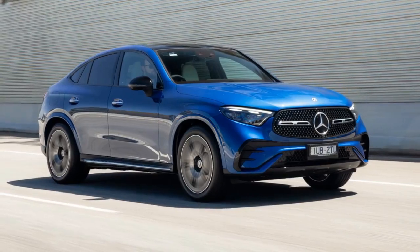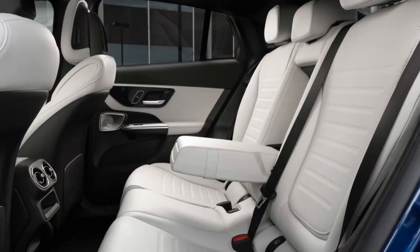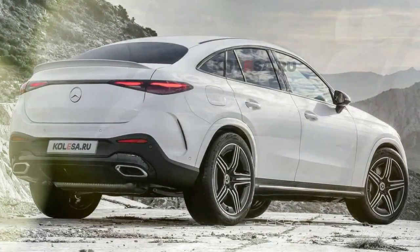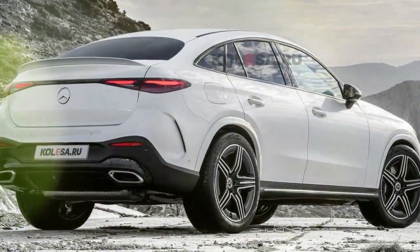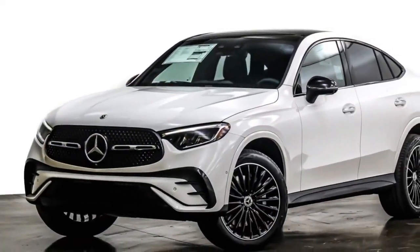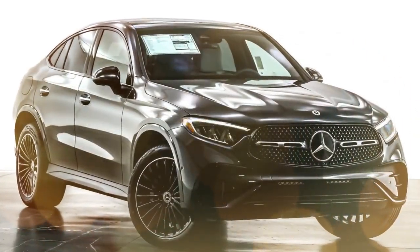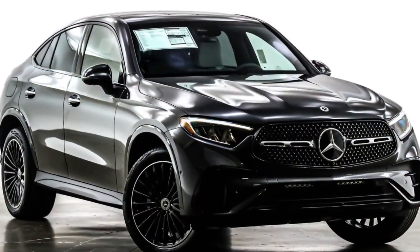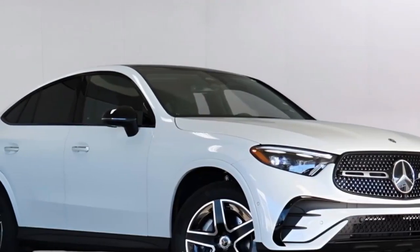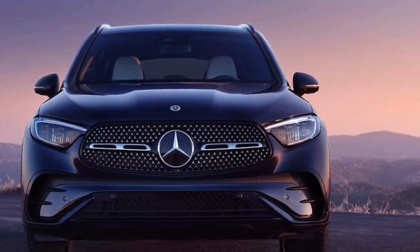With a price tag exceeding $7,000 above its conventional SUV counterpart, the coupe commands a premium for its stylish design. While some SUV coupes suffer from awkward proportions, the GLC's sloping roofline complements its compact stature, especially when accentuated by bold paint colors like starling blue metallic. Mercedes reports a diverse range of customers for the GLC 300 Coupe, including singles, couples, and families. Having experienced the SUV firsthand, I can see how it could be a practical choice for smaller families. However, I'll be reverting to a mid-size SUV for now, though I'll certainly miss that automatic lane change feature.